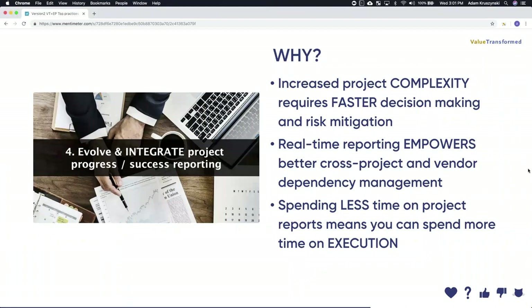Why should you evolve and integrate your project progress and success reporting when combining frameworks? As project complexity increases, it requires faster decision-making, so you need comprehensive information to make appropriate decisions and mitigate risk. Real-time reporting empowers better cross-project and vendor dependency management — if you have data at your fingertips without waiting for a spreadsheet guru to populate 17 different sheets, you can certainly manage dependencies better. And finally, spending less time on project reporting means you can execute more — and we should all want that.